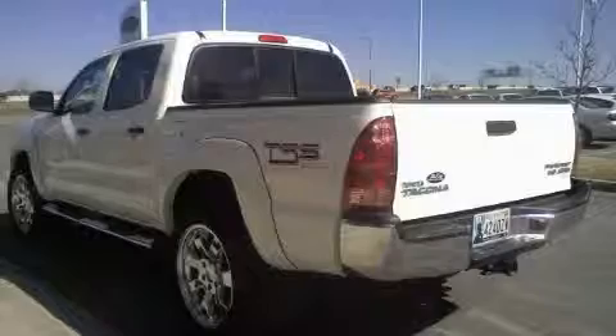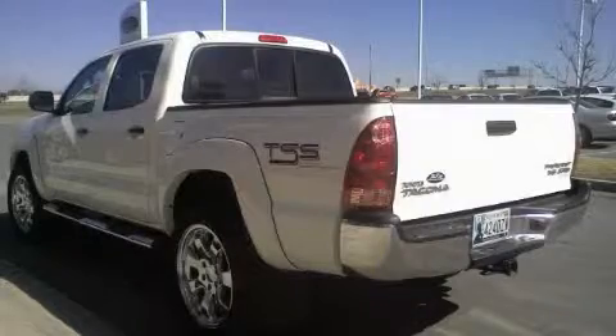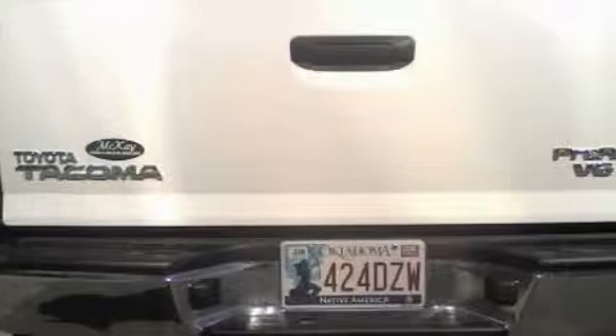This vehicle has fewer than 17,000 miles on the odometer. This truck's powertrain includes a 4.0-liter six-cylinder engine and an automatic transmission.